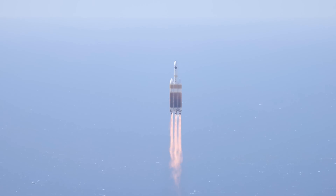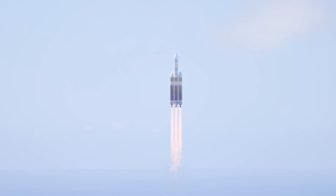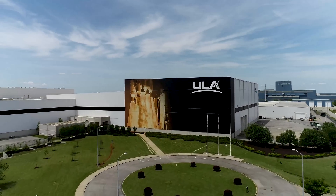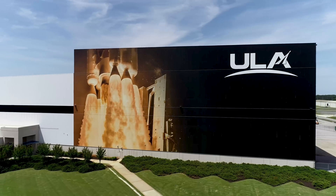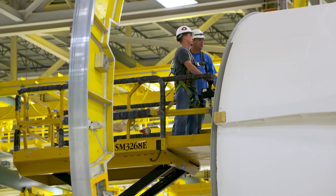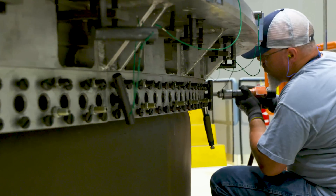While our rockets lift off from launch pads in Florida and California, the journey to space begins in Decatur, Alabama. At approximately 1.6 million square feet, ULA's production facility is an always-on workhorse, where technicians simultaneously build components for Atlas V, Delta IV Heavy, and Vulcan Centaur rockets.